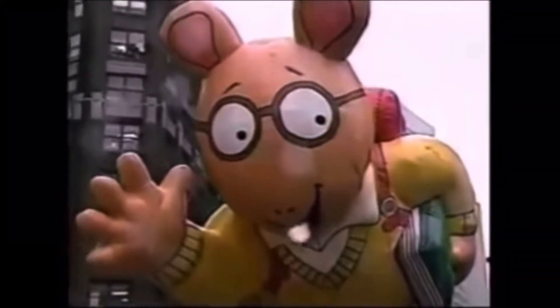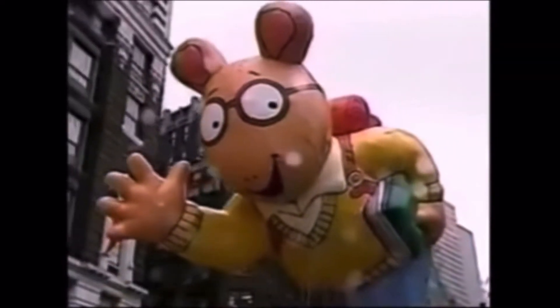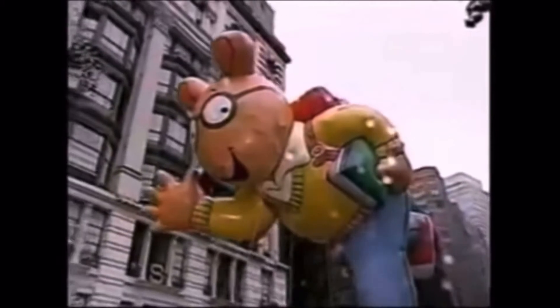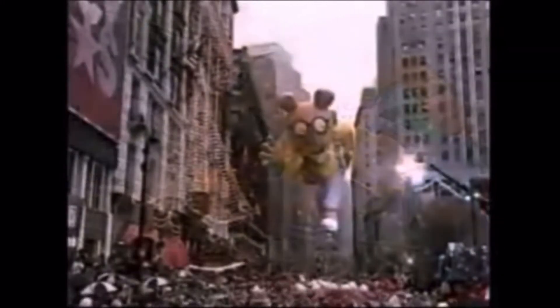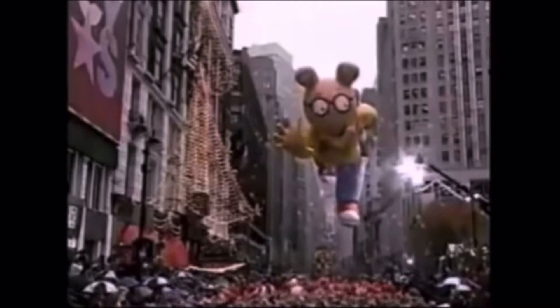Hello, Parade Watchers, and welcome to a new history video. Today we are going to take a look at an artwork that loves to read. That character became an American icon and a Macy's Parade Balloon favorite. That is Arthur, for his appearances as a giant balloon in the Macy's Thanksgiving Day Parade.